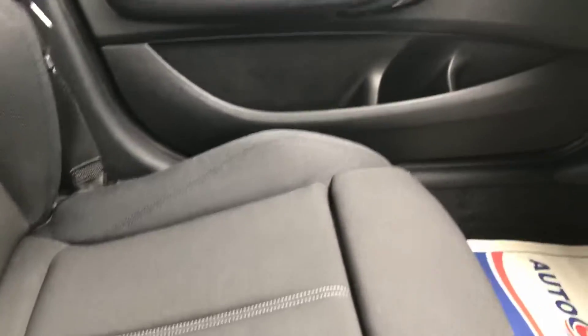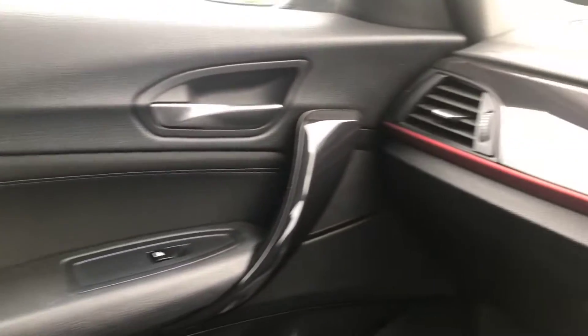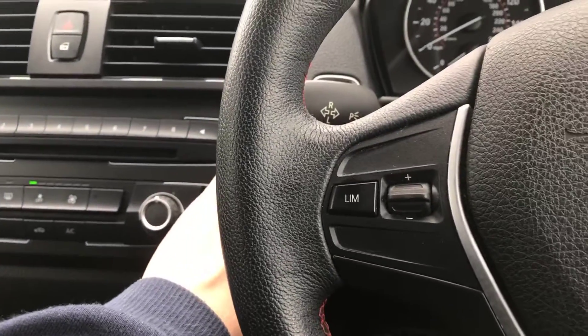Front-left seat — that's all good. Front-left door, and the rest of that there as well — that's all good.